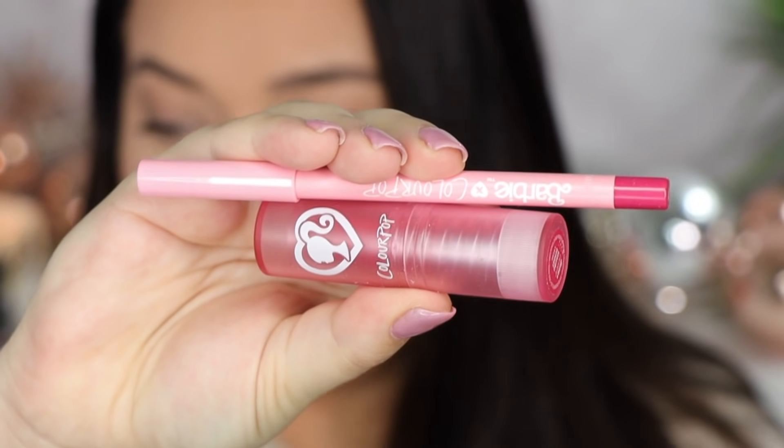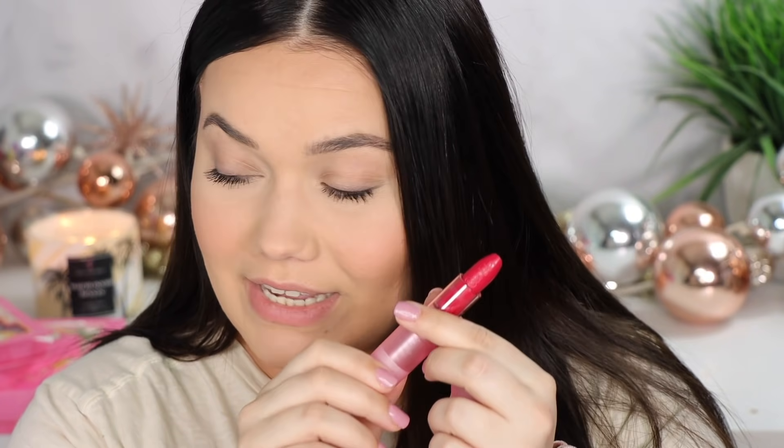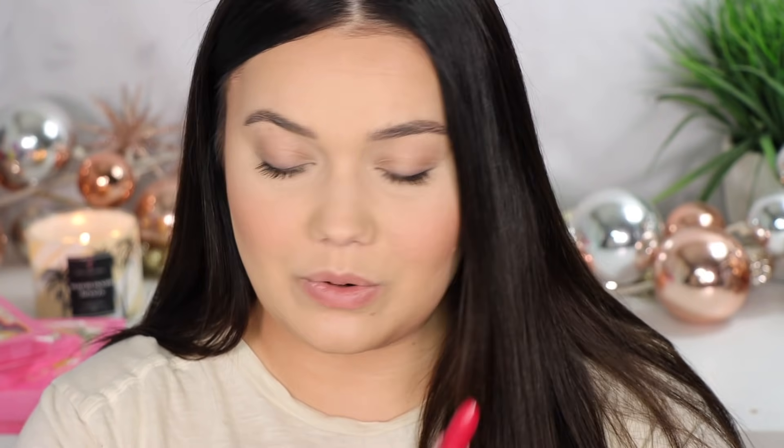Oh my god, these are everything. So this is the Malibu Sunset set, or duo. The packaging is absolutely adorable as expected. I love this lipstick — it even has the Barbie logo carved into the side of the lipstick, which is super, super cool.